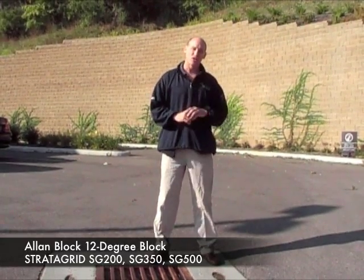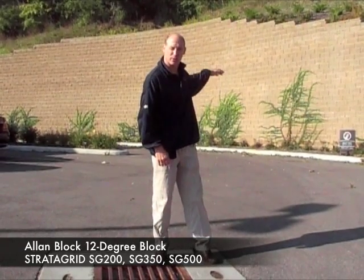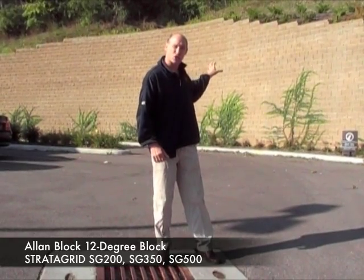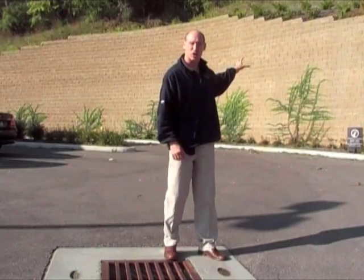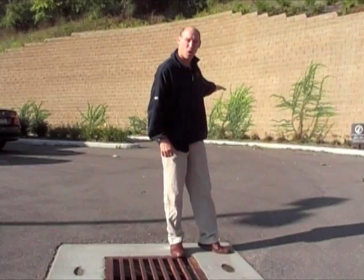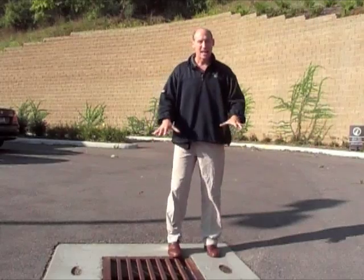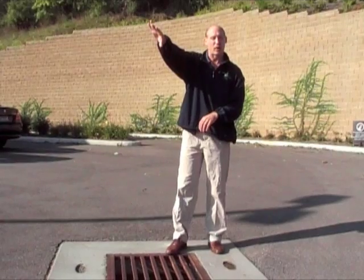This retaining wall is over 20 feet high and you'll notice at the top of the wall there's a valley. Coming down that valley is a relatively large creek. That creek dumps into a reinforced concrete structure that comes down vertically right through our retaining wall and passes into a pipe below the retaining wall, carried out to the creek.